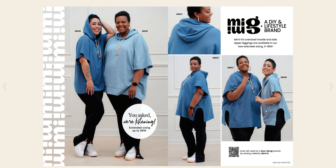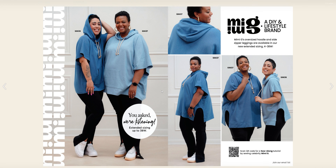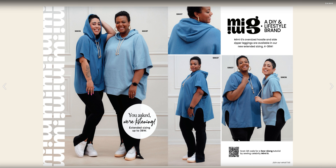Here we are again with this pullover from Mimi G, and I love the hip gores on this one, but it doesn't look like it's going to have hip gores on this one. It looks like we're going to have two different sizes on this one, and we also have a QR code down here that you can scan to go to the sew along for this pullover.